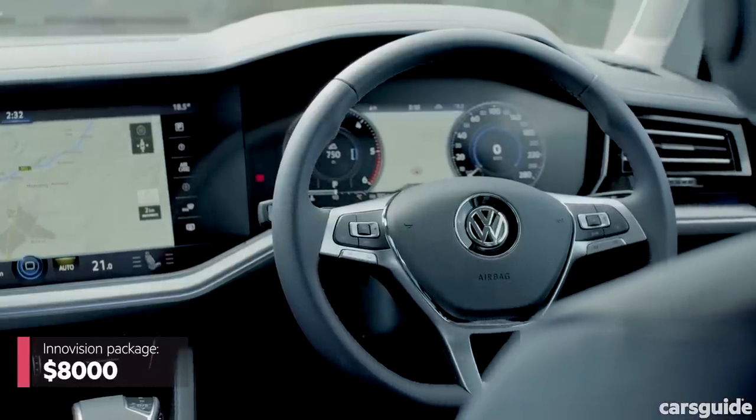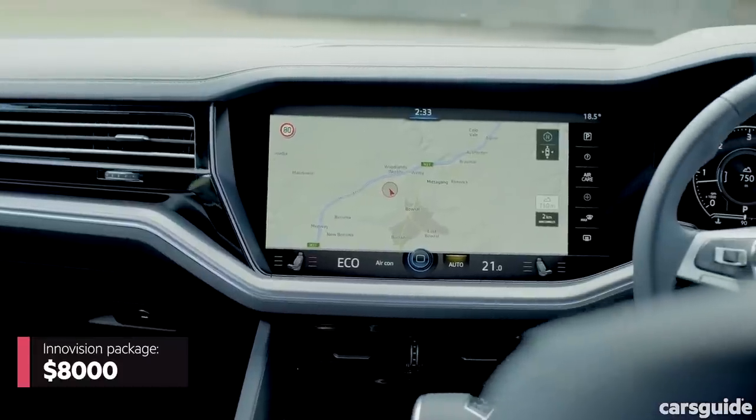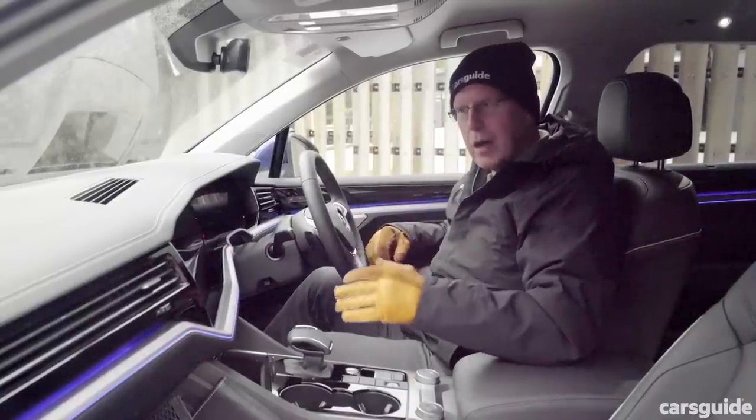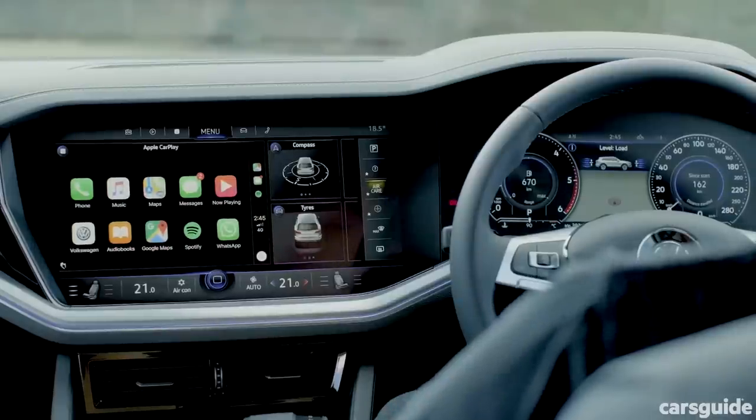This optional glass-fronted tour de force will set you back an extra eight grand. But no matter which way you go, Apple CarPlay and Android Auto are included, and there are more connectivity options than you can poke a stick at.